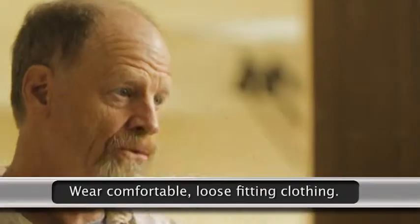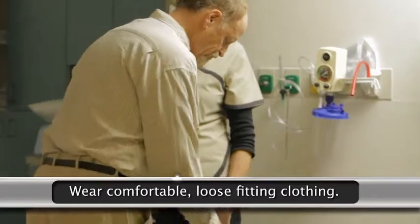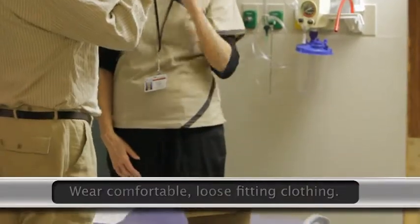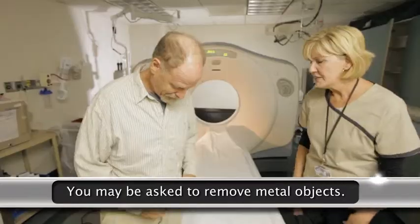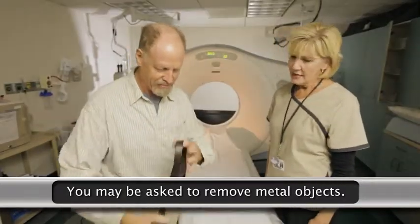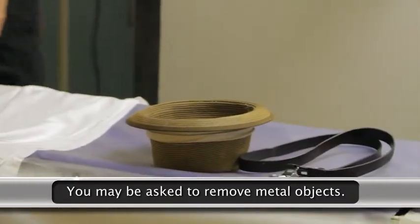To prepare for your CT scan, you should wear comfortable, loose-fitting clothing for the scan. You may be given a gown to wear during the procedure if needed. Metal objects including jewelry, eyeglasses, dentures, and hairpins may affect the CT images, and you may be asked to remove them prior to the scan.